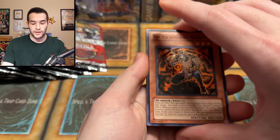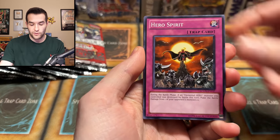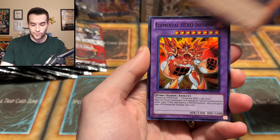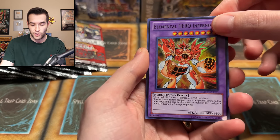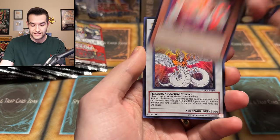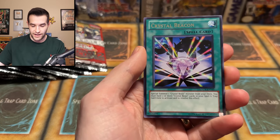Two from the back. We have Six Samurai, Hero Spirit, Clock Tower Prison, Six Samurai Yaichu, Evil Hero Inferno — that's a beautiful Super. Banisher of the Radiance Secret Rare — awesome. Light and Dragon, not that great. Crystal Beacon. Two from the back worked. Three probably doesn't work so we're not going to do that.